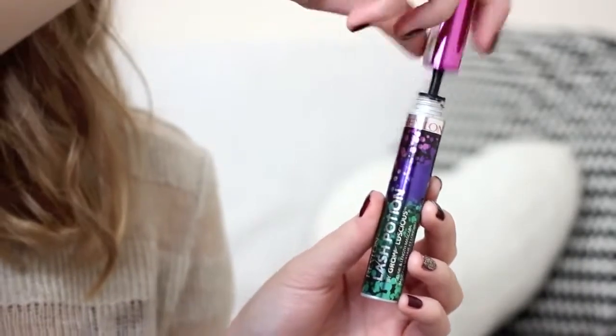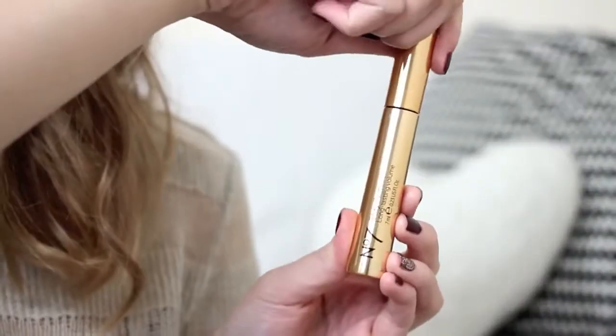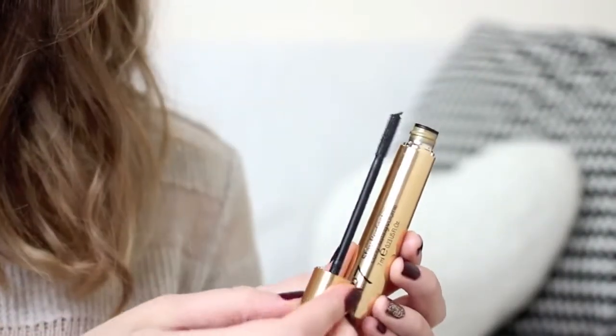Last up on the eyes, I'm using the Lash Potion Mascara from Revlon, part of their Grow Luscious range. It's not quite as thickening as the original Grow Luscious, but it gives a really nice defined look, separating each lash and adding some length. It's supposed to have treatment and growing properties but I haven't really noticed my lashes getting longer. On my bottom lashes I'm using my standard No7 Stay Perfect Mascara — a brilliant one if you get smudging or flaking, as it really stays put all day.